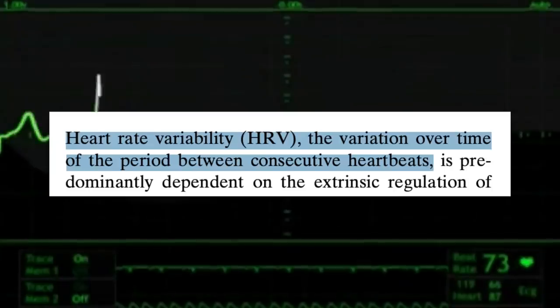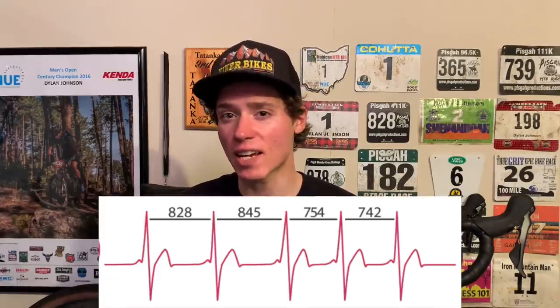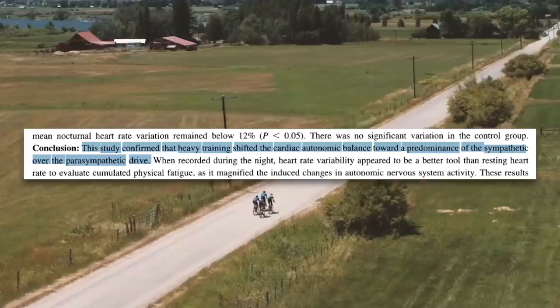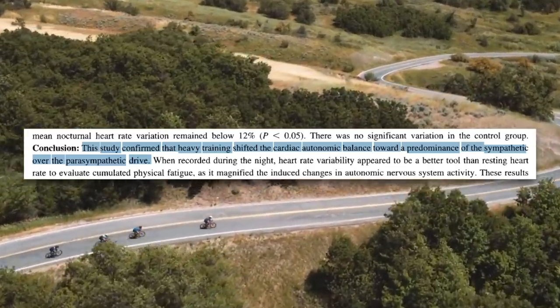Before we get into that, it's important to know what we're talking about when we talk about HRV. Heart rate variability, or HRV, is the variation over time of the period between consecutive heartbeats. Your heart actually doesn't beat in perfectly timed intervals — there are fractions of a second difference in the time between each beat. Measuring this gives us insight into the status of our autonomic nervous system, which can tell us a lot about how well recovered we are. A shift to the sympathetic drive, commonly known as the fight or flight response, over the parasympathetic drive, can be an indication of fatigue.